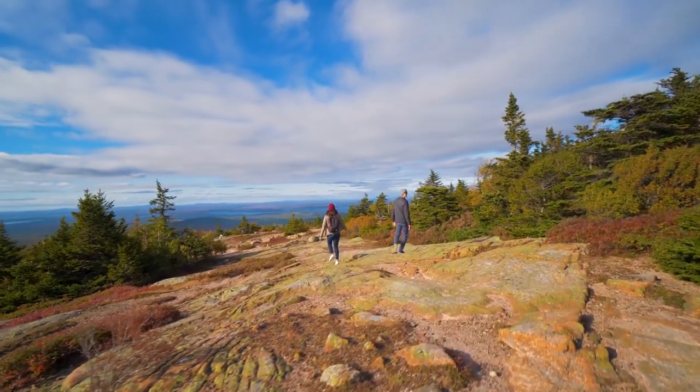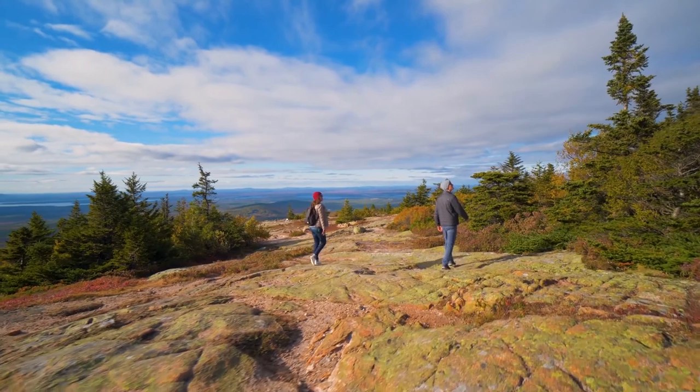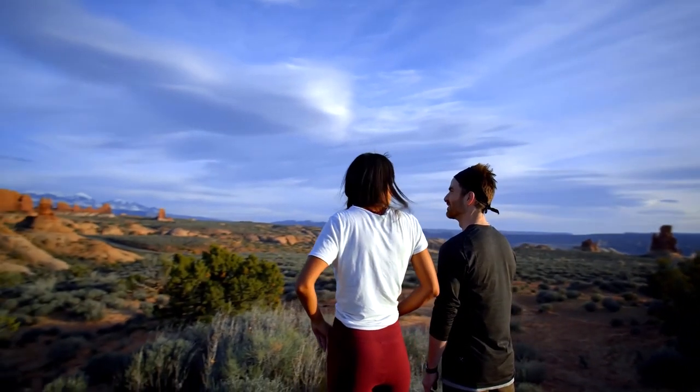In today's video, I am going to talk about the 20 best national parks in the United States. If you have ever visited any of the national parks, make sure you comment down below and let me know your favorite one.